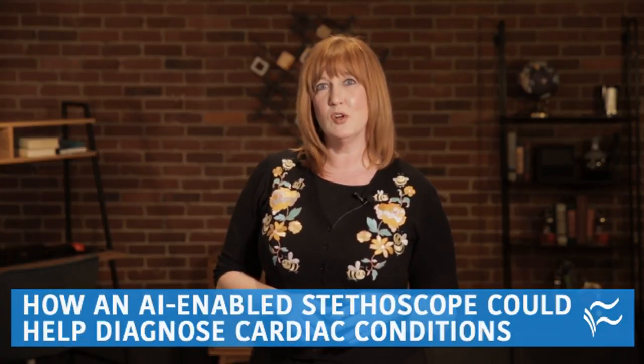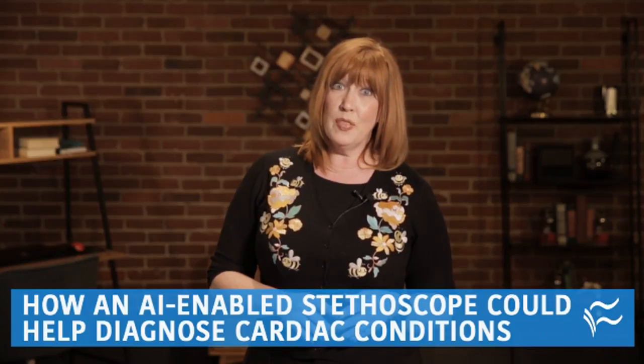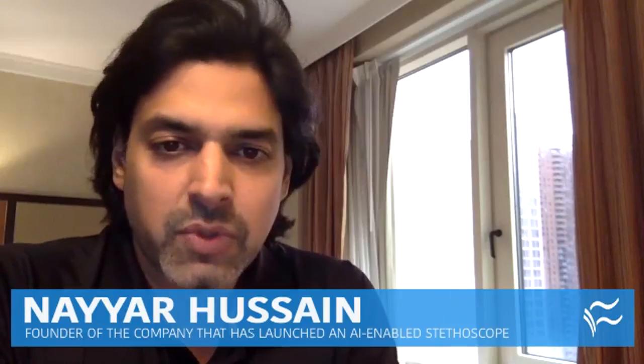Stethoscopes have been part of traditional medical care for more than 200 years, and they're entering a new era with the first FDA-approved, AI-enabled stethoscope. It's known as the Steffi, and I'm talking to Niyar Hussain, who is the developer and creator of this device. Is Steffi the first AI-enabled stethoscope? Yeah, we believe it is.